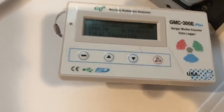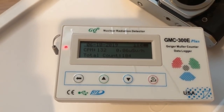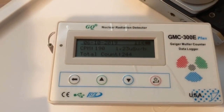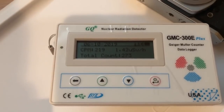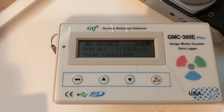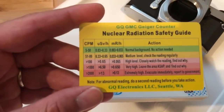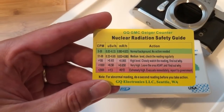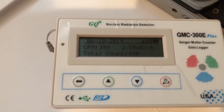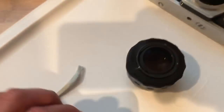Hell yeah! Okay, 100 counts. So 200 counts per minute according to this — high level. Let's see if it gets to 1000. 1000 is 'leave the area ASAP and find out why.' Okay, we got 2.5 microsieverts per hour. Okay, definitely the lens.